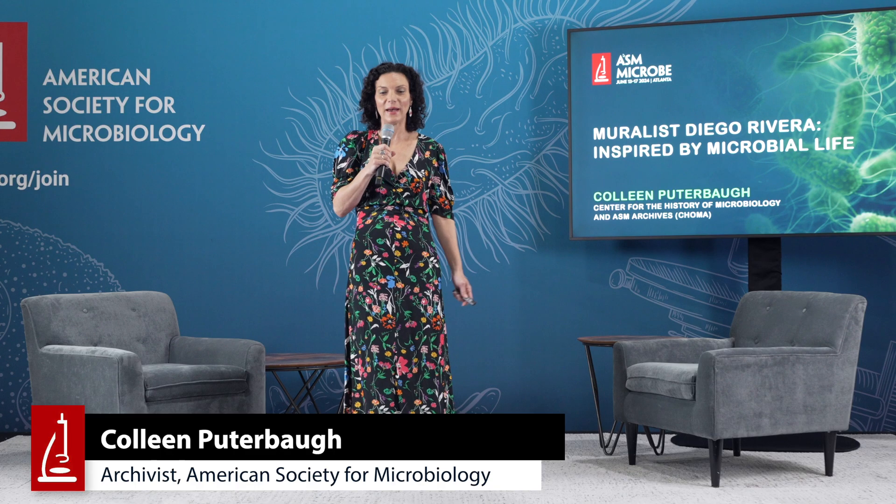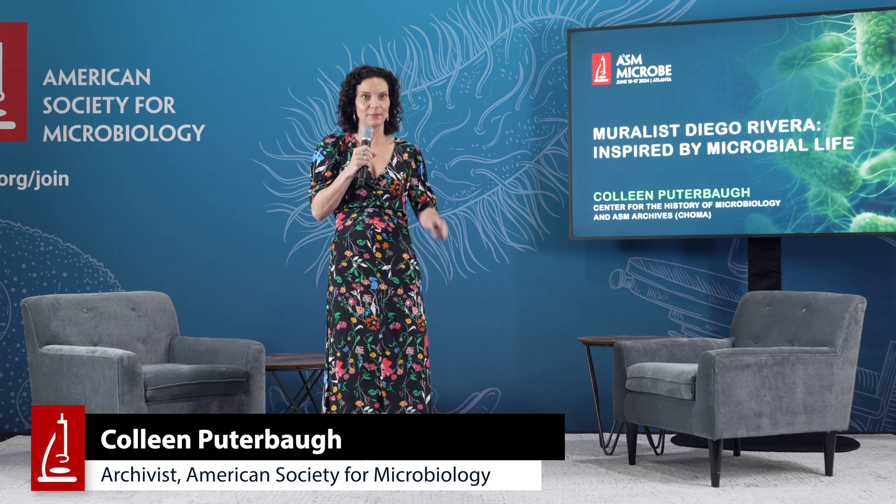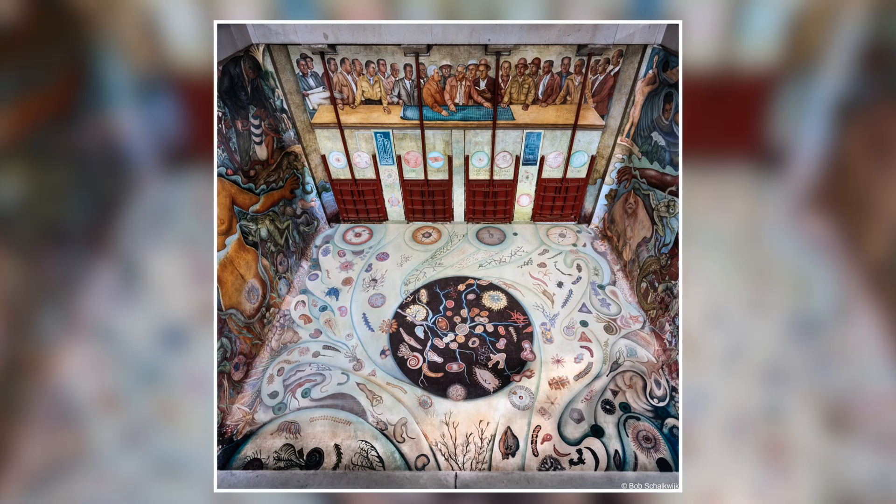I'm here today to talk more about the mural featured in the Choma Archives exhibit by Diego Rivera, entitled Water, Origin of Life.